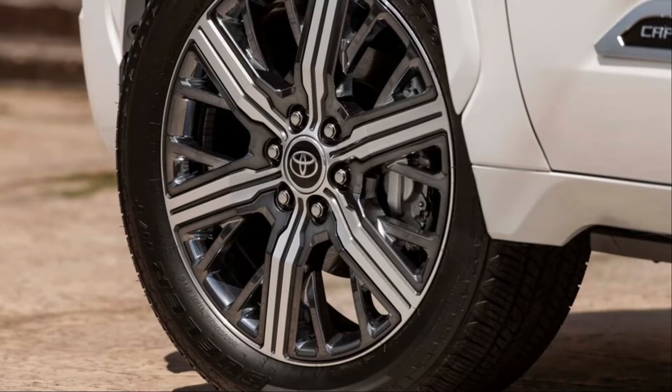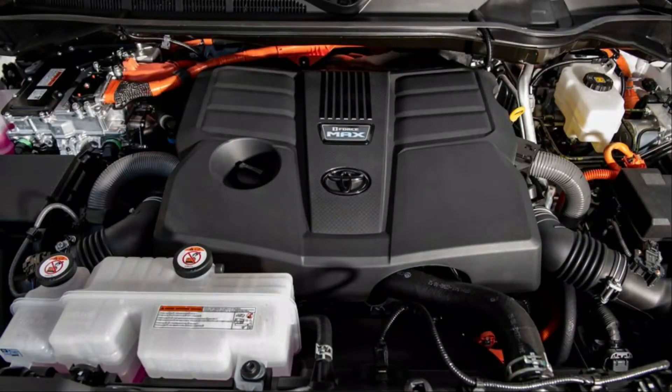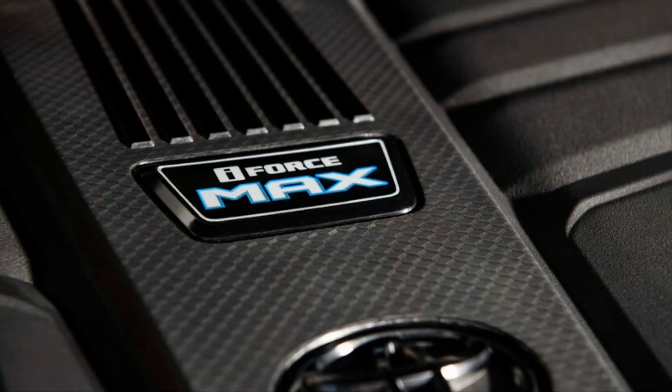Mechanically, Toyota's hybridized i-Force Max 3.4-liter twin-turbo V6 engine steals the show. Making 437 HP and 583 lb-ft of torque between the gas V6 and an electric motor, the Sequoia is more than adequately powered. With peak torque delivered at 2,400 RPM, the Sequoia feels sharp off the start. Just like in the Tundra, the Sequoia's hybrid power helps it off the line, virtually eliminating any turbo lag. More impressively, the Sequoia doesn't really need more power — despite having a big mass to move, the engine does its job to deliver strong and smooth acceleration. The 10-speed automatic plays along just fine, shifting fluidly and holding gears when needed.